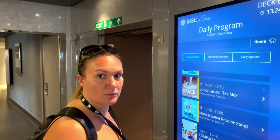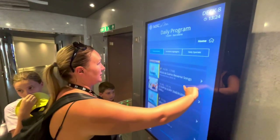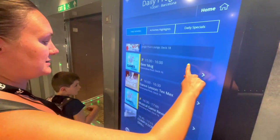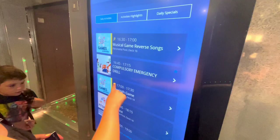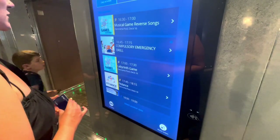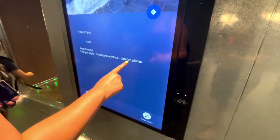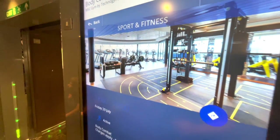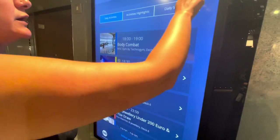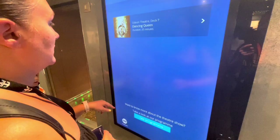Hello, are you Rachel from the 4Bs? So on all MSC ships there are these boards floating around where you can reserve and book activities. As you can see, we've got the compulsory drill, musical games, labyrinth, fit dance, body combat. I wonder if you have to pay for them. If I wanted to book a show — so I've already booked a show, but I'll show you — you just go to plan and book. Dancing quiz, I agree! You just go to reserve and tap your card to say who you are.